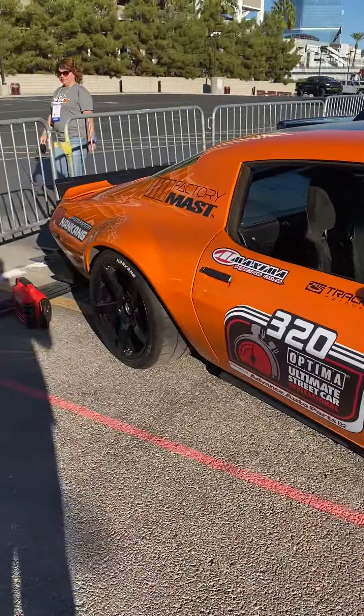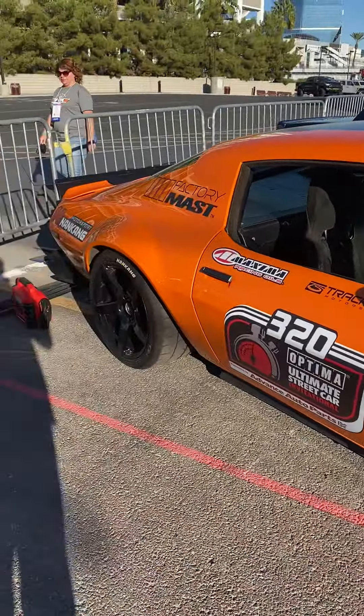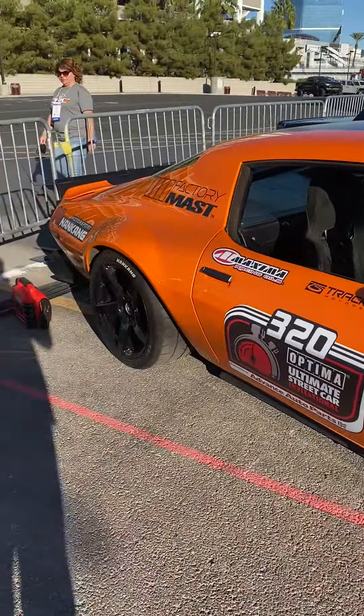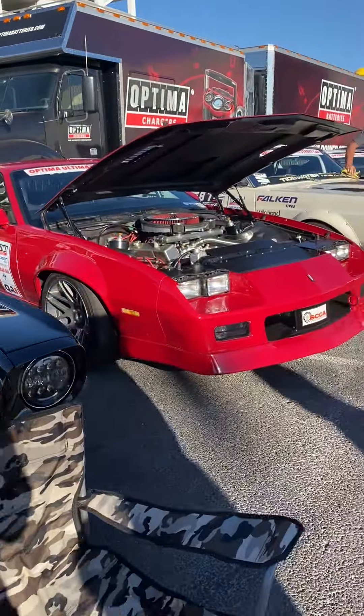You guys know how many runs they get? Like how many laps? They'll tell you how many runs you guys get. Four runs today, four tomorrow. So eight total. Nice, good luck.